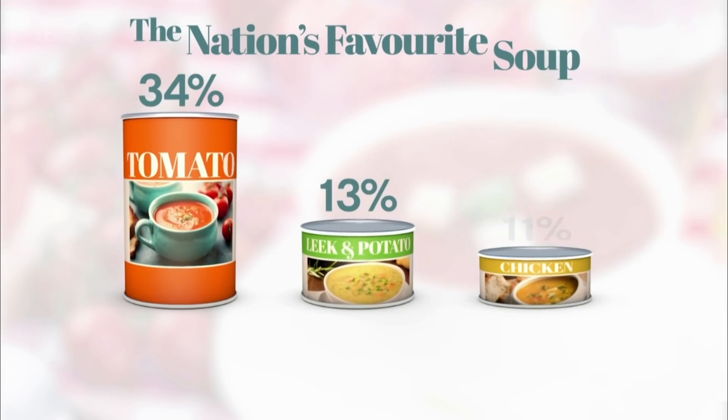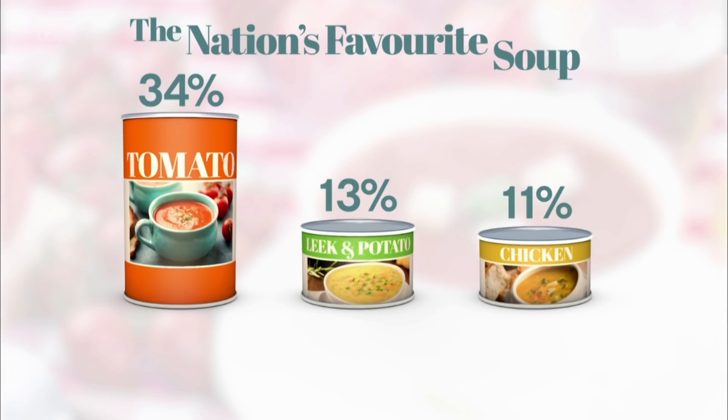On the show yesterday, we asked you to get in touch and help us find the nation's favourite soup. Well, you've been voting, and the results are in. In first place, with 34%, is the classic tomato soup.